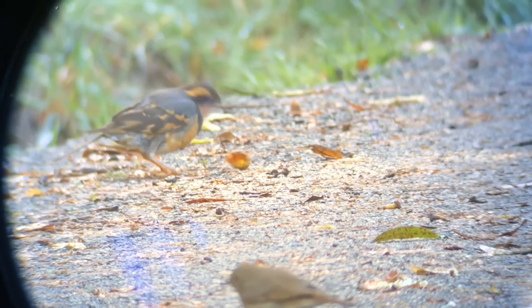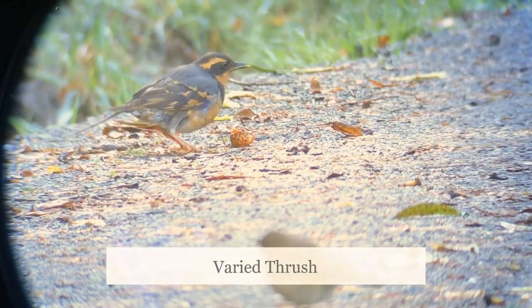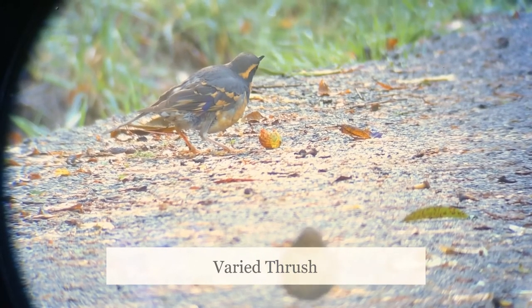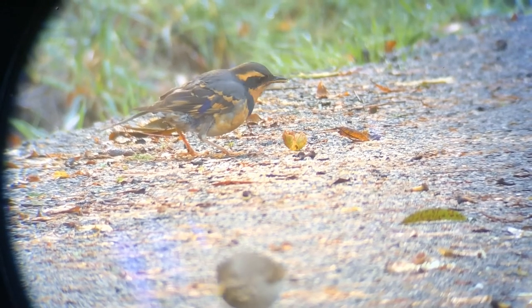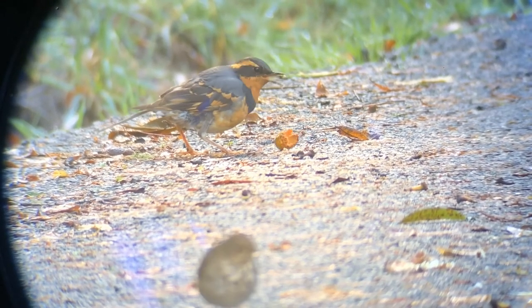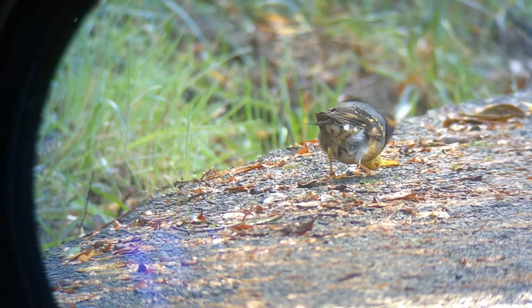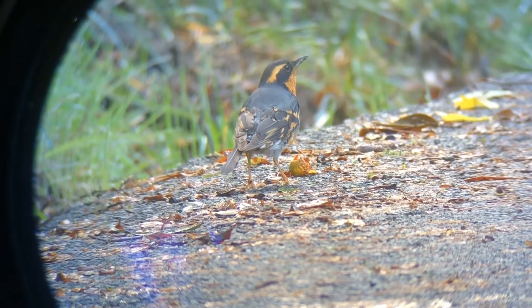One of the most beautiful winter ground birds is the varied thrush. They are similar in size and shape to an American robin, but usually much more skittish. They love eating acorns and bay laurel fruits, and make a long single note whistle that can be heard from far away. This varied thrush is missing part of its tail, likely due to a predator trying to catch it, most likely a cat. I'm glad it was able to get away.